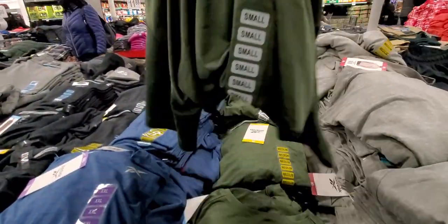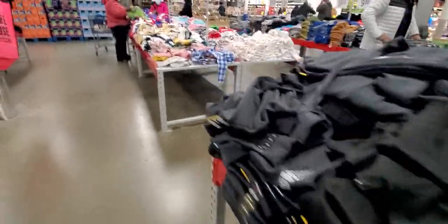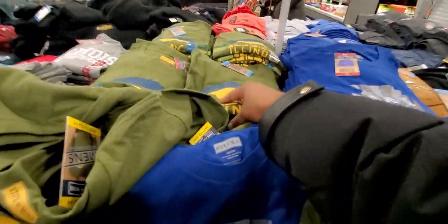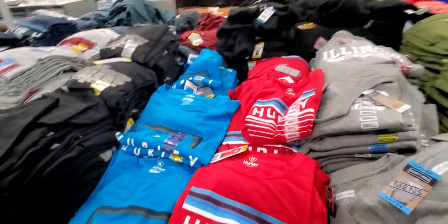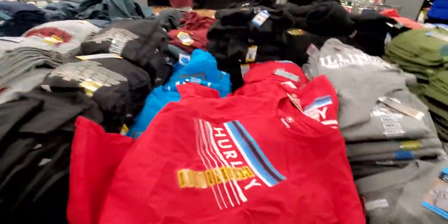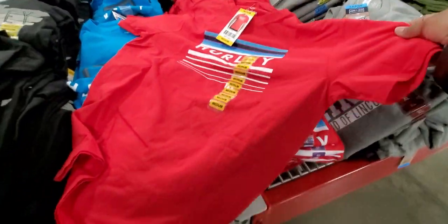Men's activewear — Reebok, those are $10.98. They got tons of clothes up here, guys. Here are more graphic tees at $9.98 — they look like this. And then Hurley t-shirts at $10.98. I love Hurley stuff. These are nice and they always wear well — they never fade. So I like those. They got blue, gray, black, and a pretty light blue one right here.